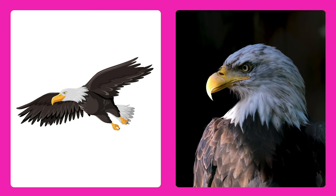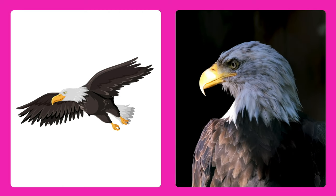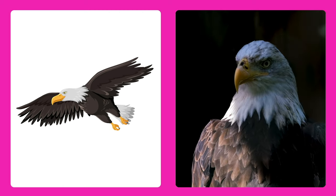Guess the animal! It's a bald eagle! Bald eagles are majestic birds with white heads and strong beaks.